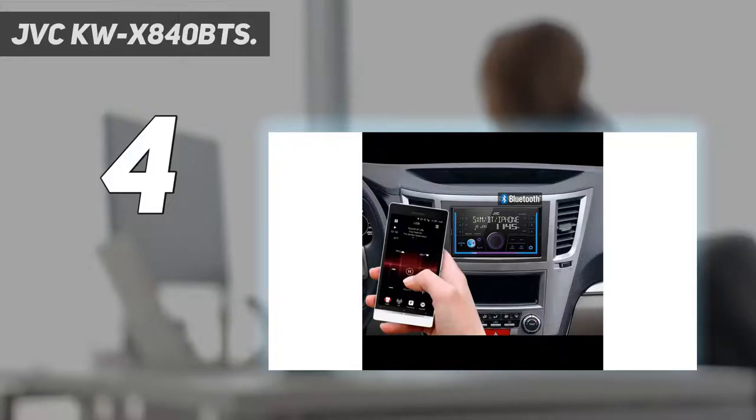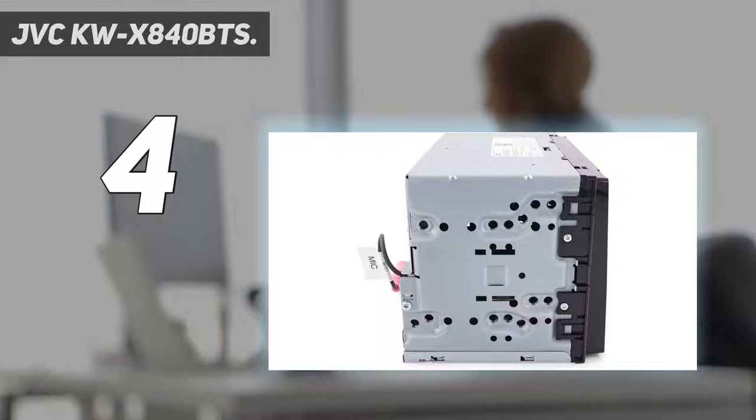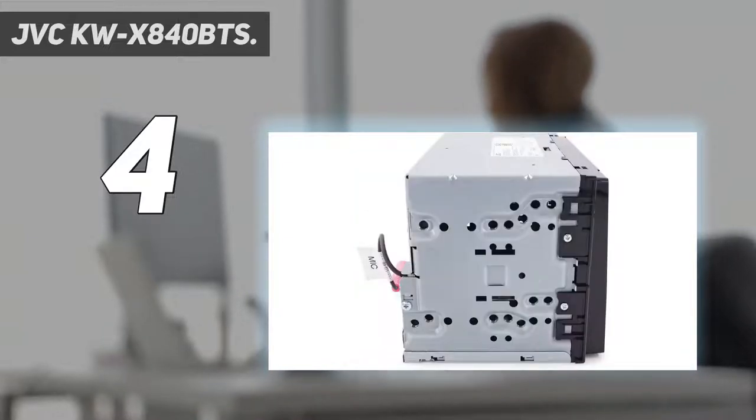JVC KW-X840BTS. Here's a very nice double DIN car stereo receiver if you want to save some money without a touch screen and just need the simple features of a double DIN. This one has an AM-FM tuner, a nice display, color illuminations, compatible with Alexa, and can play USB memory devices.